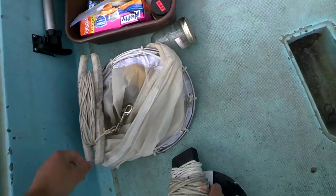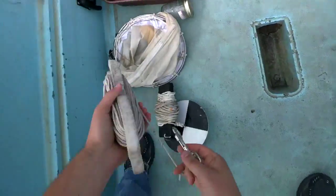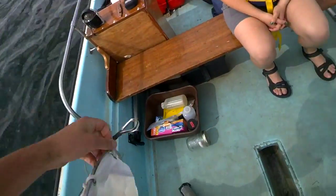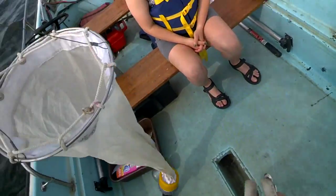To get a sense of how many Daphnia are in the lake, we use this net here, which we creatively call a zooplankton net.